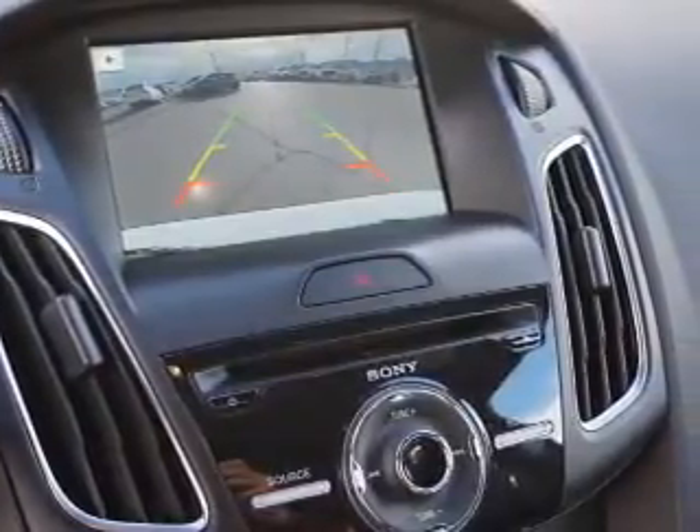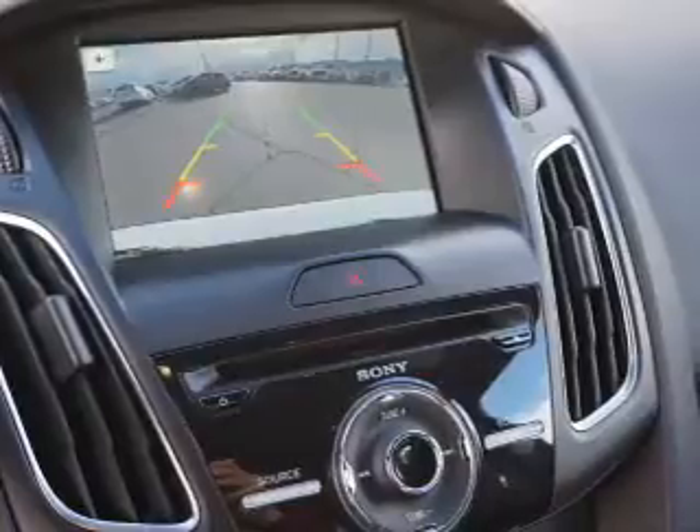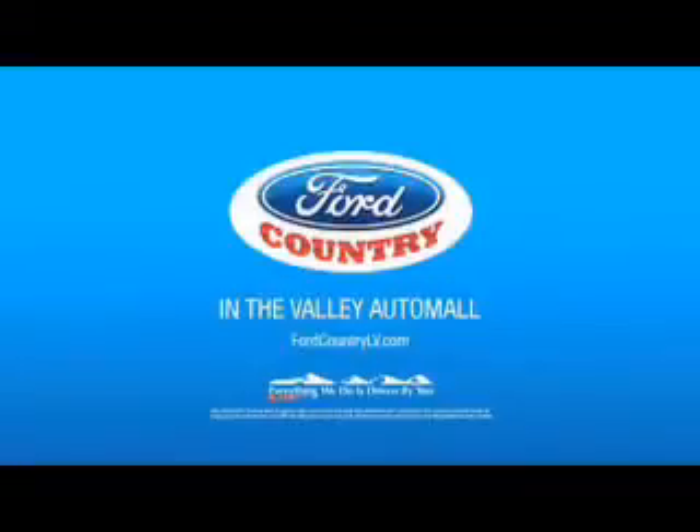Let us put you in the driver's seat today. Call or click to contact us. Visit Ford Country in the Valley Auto Mall today.